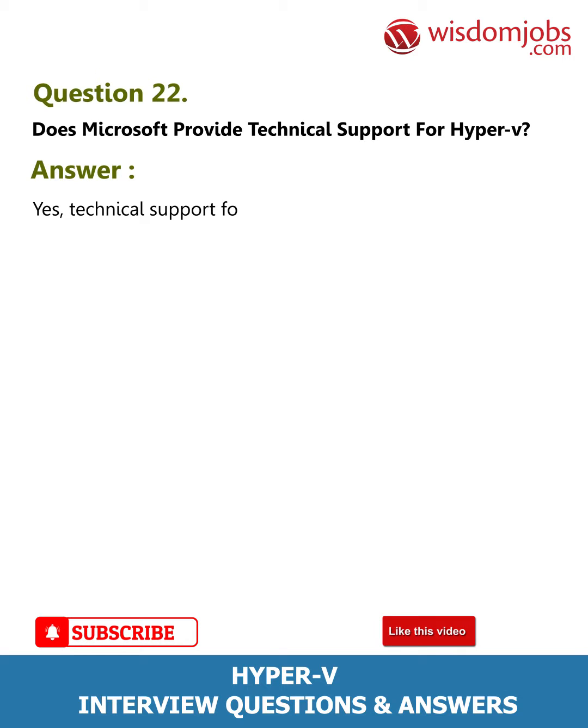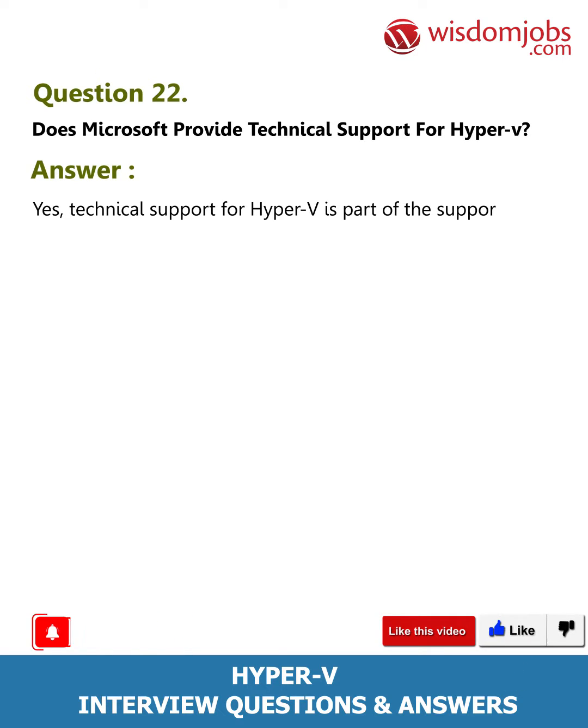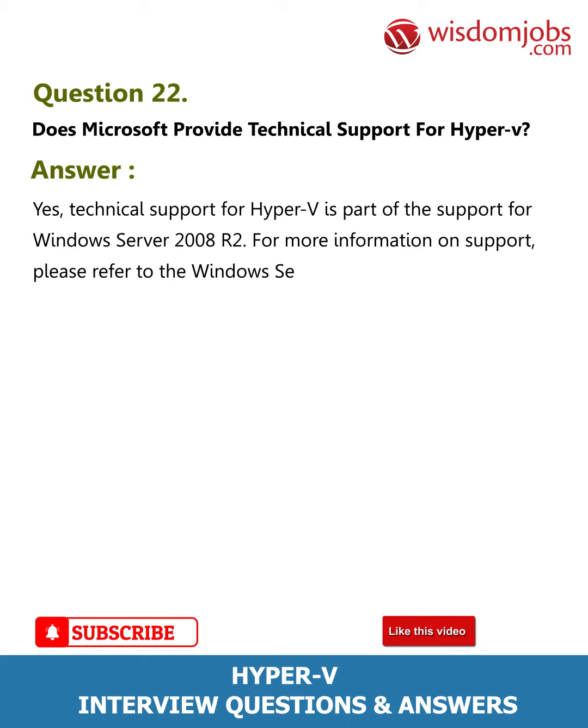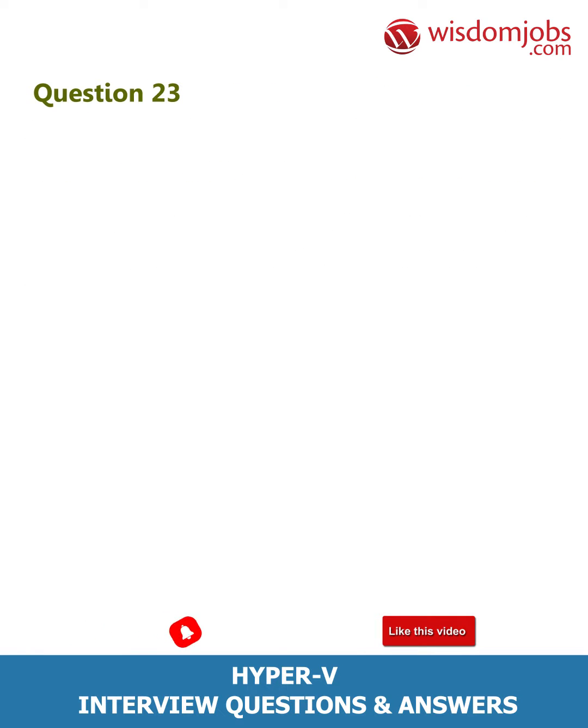Question 22: Does Microsoft provide technical support for Hyper-V? Answer: Yes. Technical support for Hyper-V is part of the support for Windows Server 2008 R2. For more information on support, please refer to the Windows Server 2008 R2 support page.